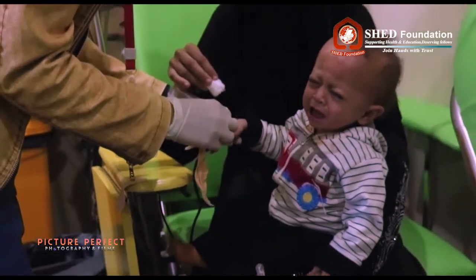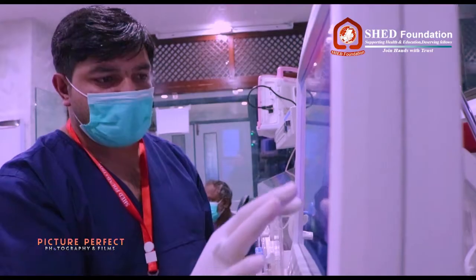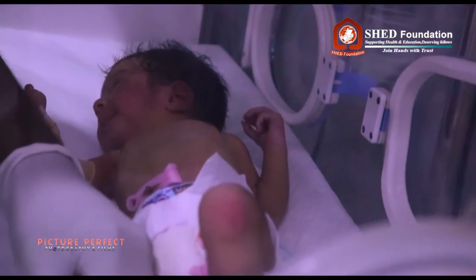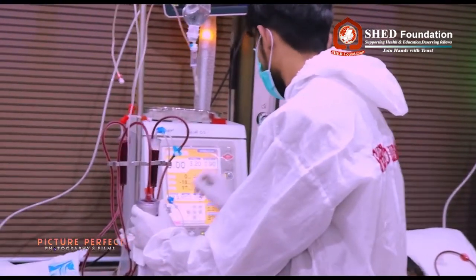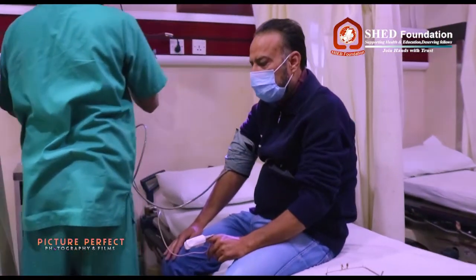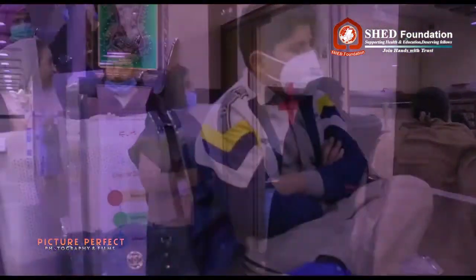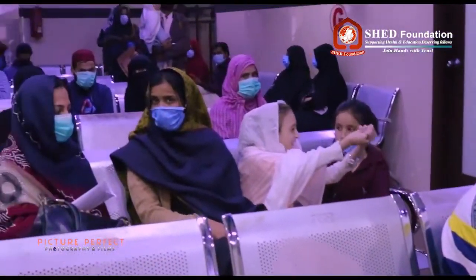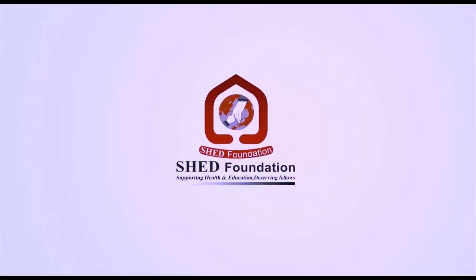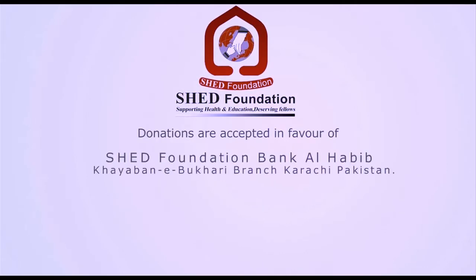In the end, Shedd Hospital is here for humanity. Here for you.